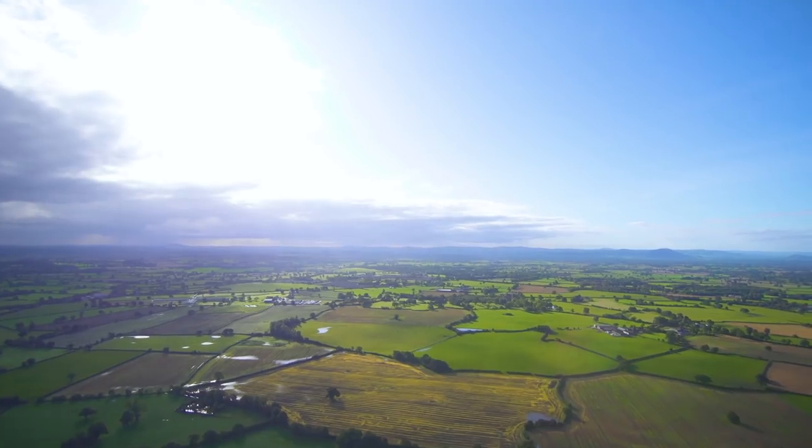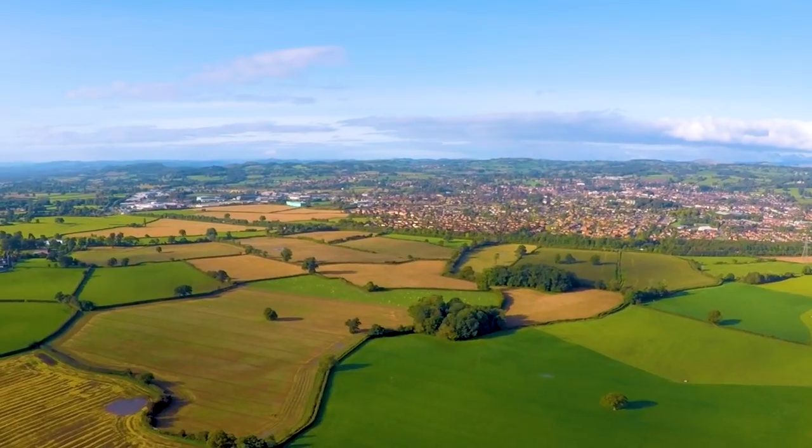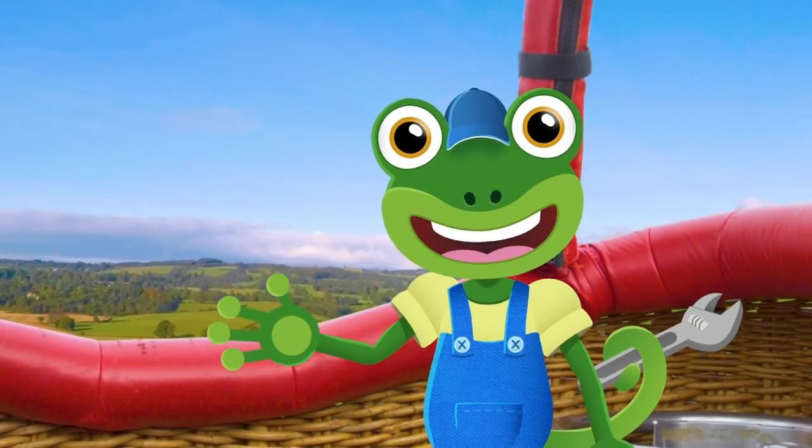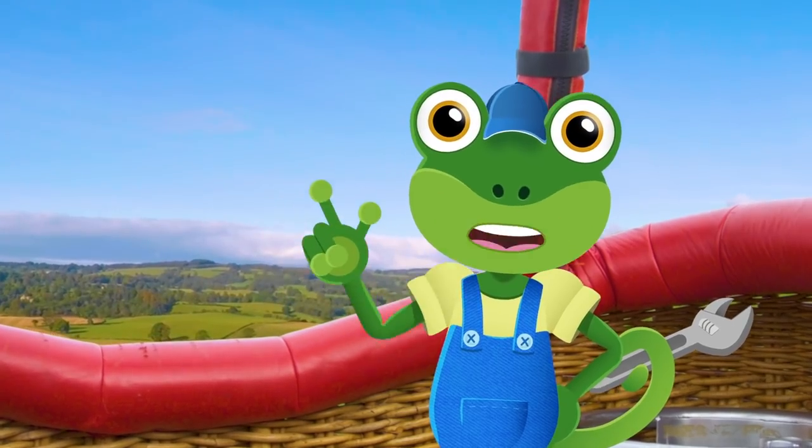Wow, we're flying over fields, houses and villages. I feel like my old explorer friend, Phileas Frog.